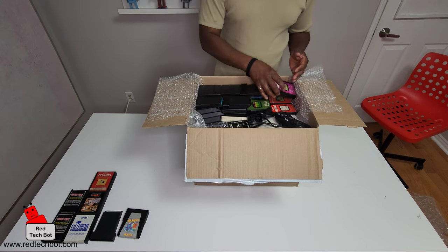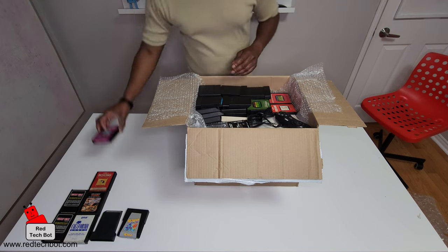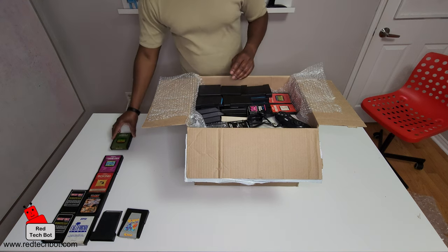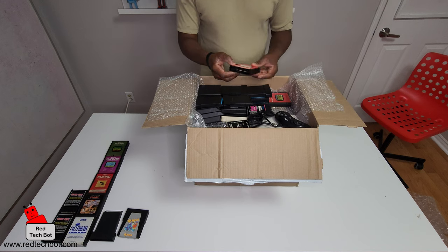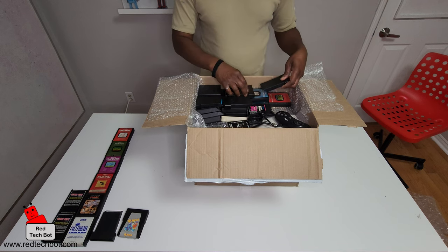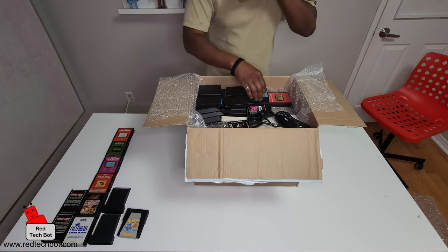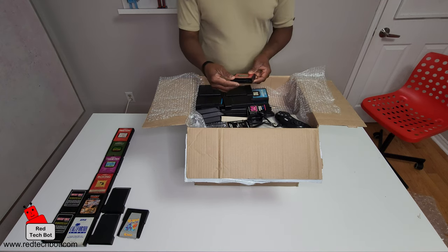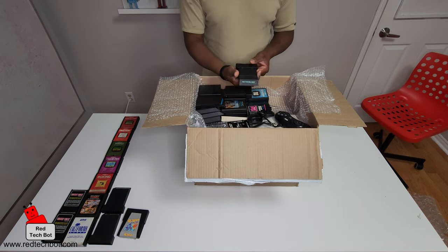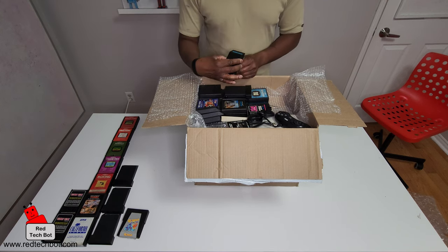Boxing — and yes, you've guessed it, it's the Atari 2600! Grand Prix by Activision, the legendary Pitfall, Freeway, Space Attack, Keystone Keepers, Astroblast, and Armor Ambush.